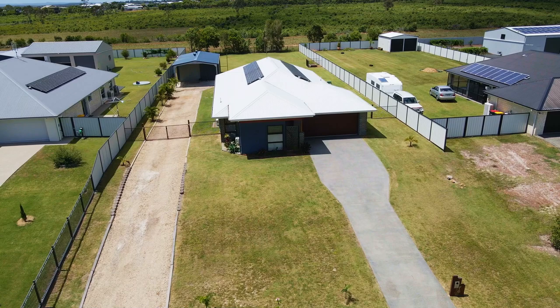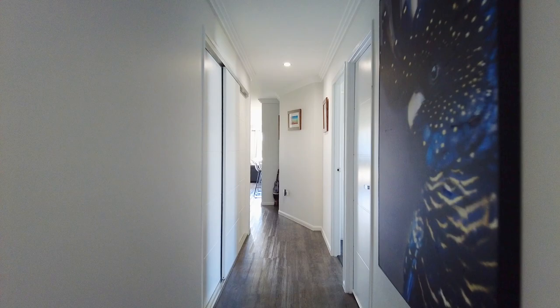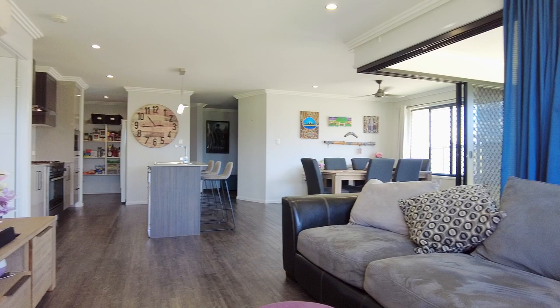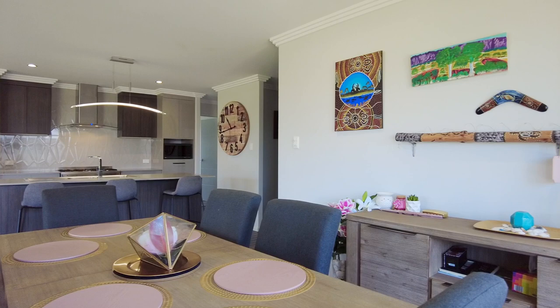Generous yet classically refined, this quality G.J. Gardner home was completed in 2017 and truly is a statement of style. From the very moment you walk in, you will be captivated by the grand spaces and striking details of this beautiful home, flaunting an enviable and innovative floor plan.